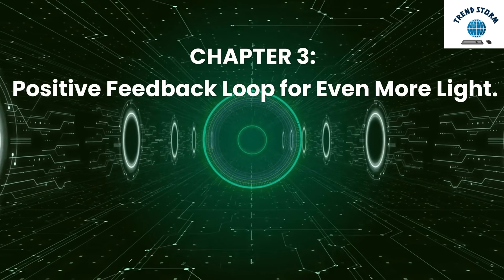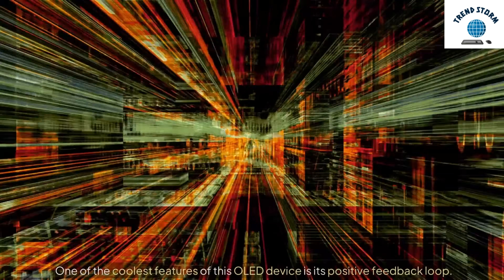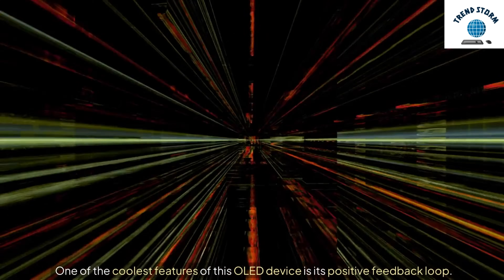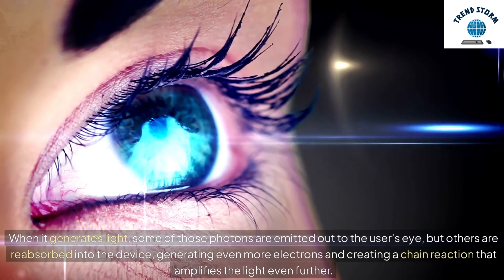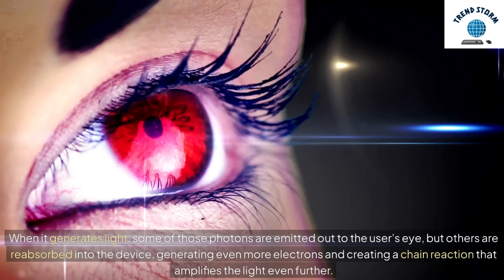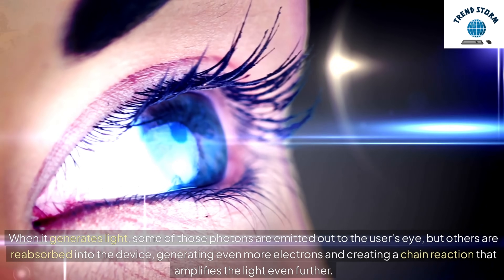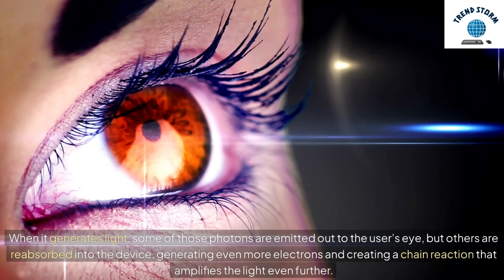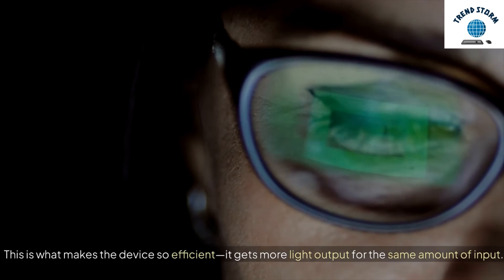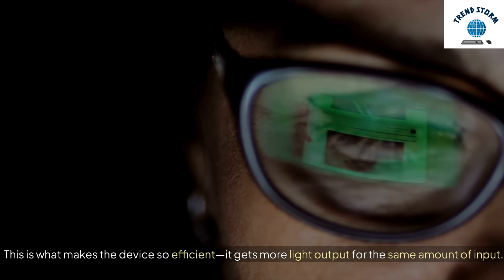Chapter 3: Positive Feedback Loop for Even More Light. One of the coolest features of this OLED device is its positive feedback loop. When it generates light, some of those photons are emitted out to the user's eye, but others are reabsorbed into the device, generating even more electrons and creating a chain reaction that amplifies the light even further. This is what makes the device so efficient — it gets more light output for the same amount of input.